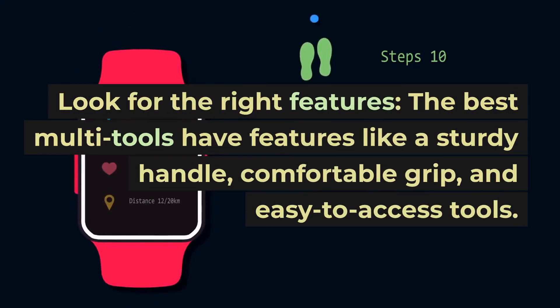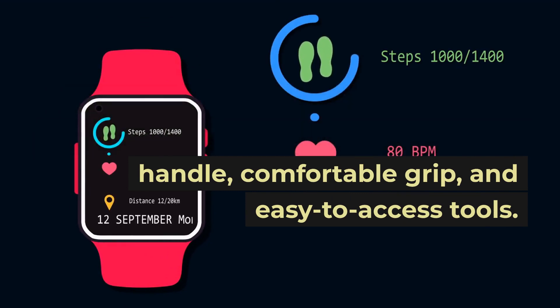Look for the right features. The best multi-tools have features like a sturdy handle, comfortable grip, and easy-to-access tools. Make sure the multi-tool you choose has the features you need.